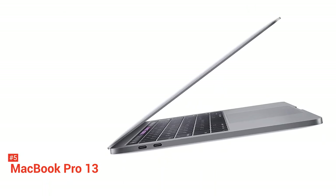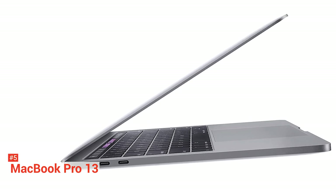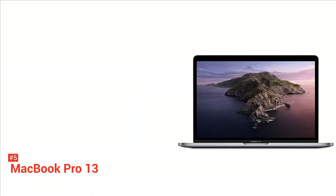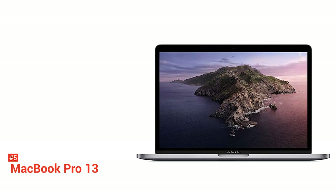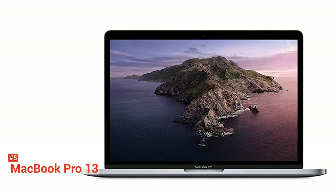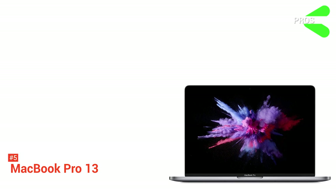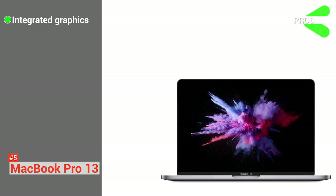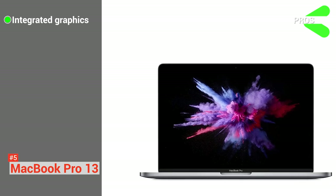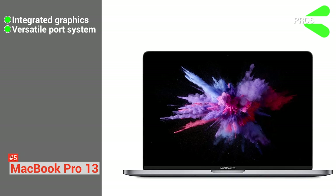This laptop is also designed with the Apple T2 security chip to keep everything as secure as possible, with its secure boot and encrypted storage capabilities. It delivers across-the-board performance improvements, making this unit both portable and powerful. Macs can also run Windows via Bootcamp or Parallels, so you won't have any problem using this to develop apps for any platform. It features powerful integrated graphics with 128 megabytes of embedded DRAM, and it has a versatile port system.